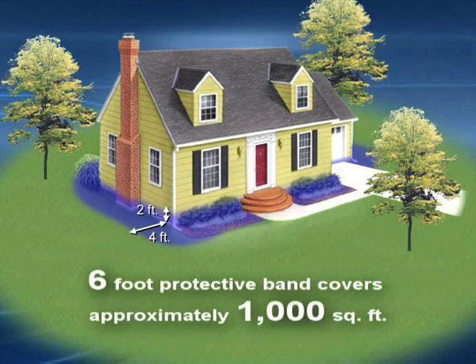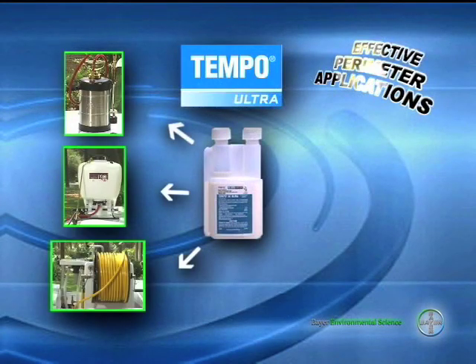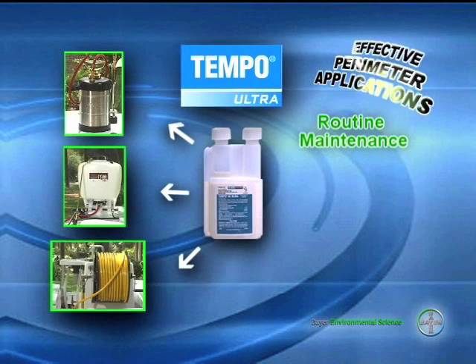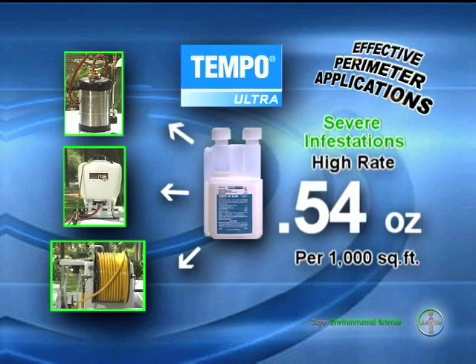A 6-foot band of 2 feet up and 4 feet away from the structure will cover approximately 1,000 square feet. You must now decide the amount of liquid needed to cover the area to be treated. When doing routine maintenance, the low rate of 0.27 ounces of Tempo SC Ultra per 1,000 square feet is recommended. For severe infestations and a longer residual, we recommend the high rate of 0.54 ounces of product per 1,000 square feet.